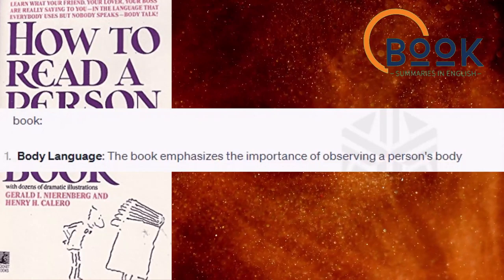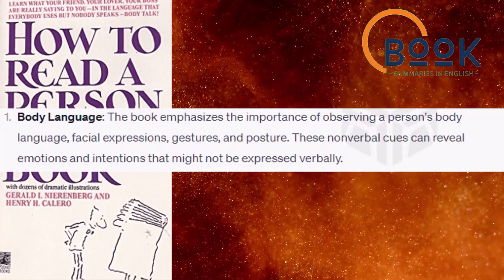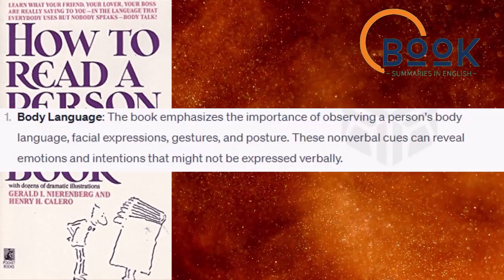Body language. The book emphasizes the importance of observing a person's body language, facial expressions, gestures, and posture. These nonverbal cues can reveal emotions and intentions that might not be expressed verbally.